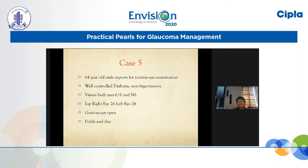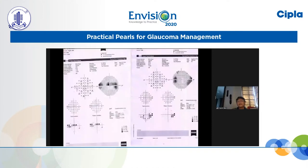The fifth case is a 64-year-old male who reported for routine eye examination. Well-controlled diabetes but non-hypertensive. Vision was 6/6 N6 but IOPs were high — right eye 26 and left eye 24 with open angles. The right eye showed a defect which was superior and very close to fixation — the sign of defects we commonly see in normal tension glaucoma and optic nerve anomalies. The left eye showed a little cluster in the nasal field.